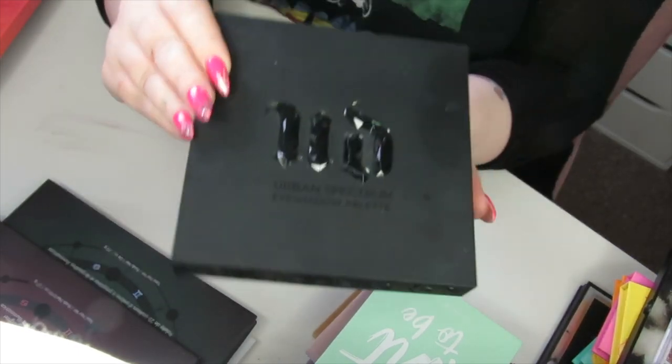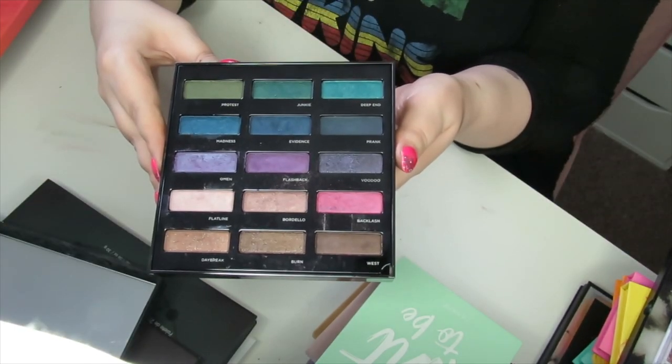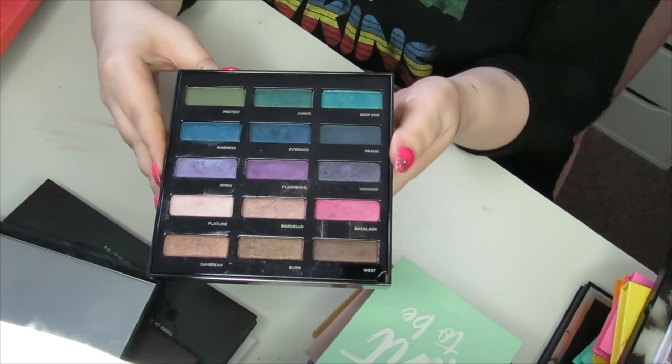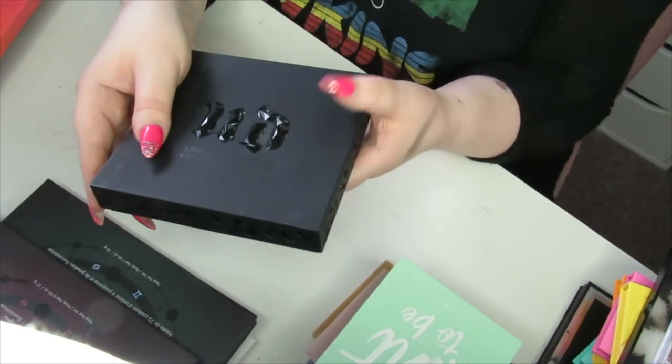Urban Decay Urban Spectrum — this is old but it's a dual-toned palette and I absolutely love the shades in here. I just think they're so beautiful. So I'm going to keep this palette around and if I don't use it within the next year then it can go.